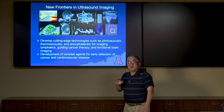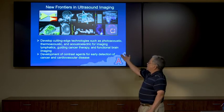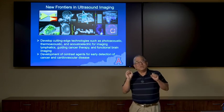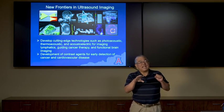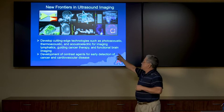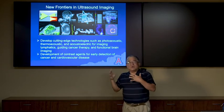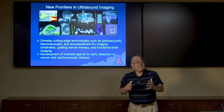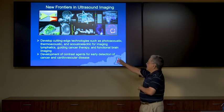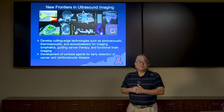In the new frontiers of ultrasound imaging, there are two of us in the basic research arena — myself and Russ Witte. We're developing cutting-edge technologies such as photoacoustics, an imaging modality where you activate tissue with light and then capture the image with sound, as well as thermoacoustics and acousto-electric imaging for lymphatics, guiding cancer therapy, and functional brain imaging. We're also developing contrast agents for early detection of cancer and cardiovascular research, in which I am very intimately involved.